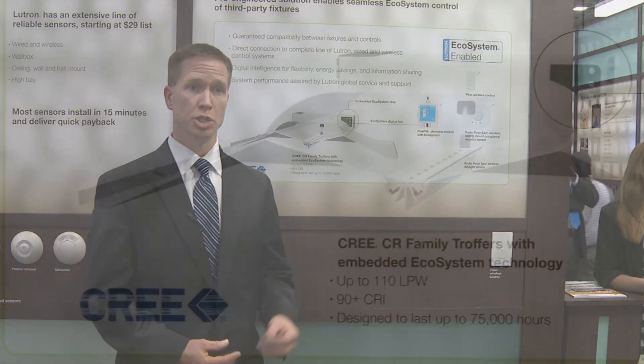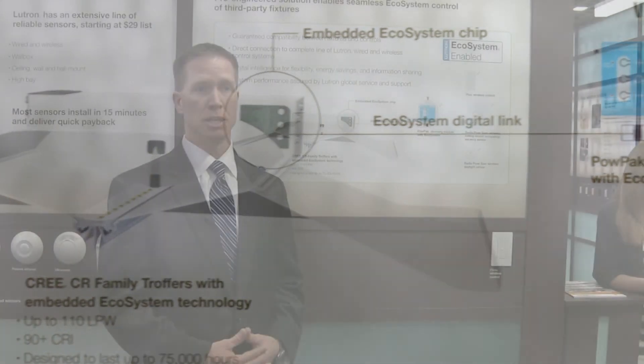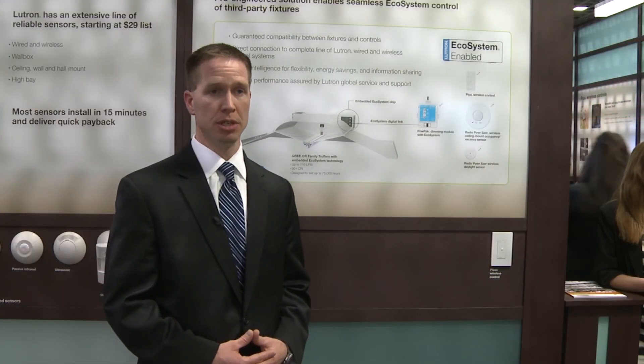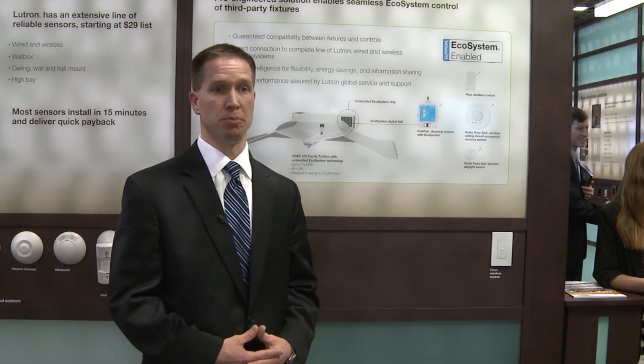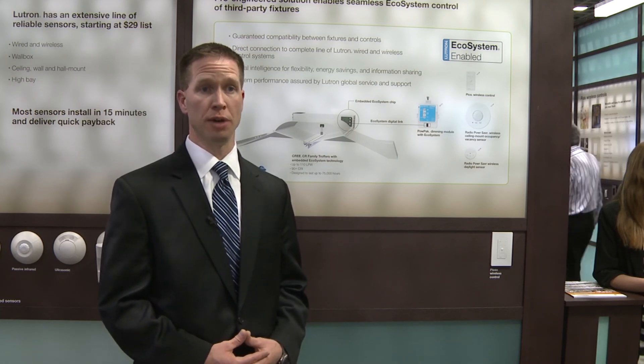What we've done is we've embedded our ecosystem technology, digital control technology, inside the Cree CR series of troffers, thereby guaranteeing compatibility and bringing seamless integration of digital control to the Cree CR series of LED troffers.